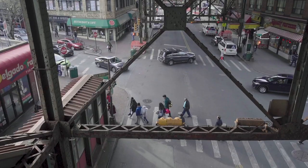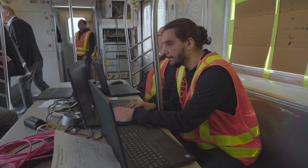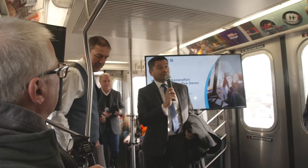We're here in New York City at 61st Street on the Flushing Line. For an industry first, we're demonstrating our next generation positioning system fully integrated with the Flushing CBTC. Everybody, thank you for coming.